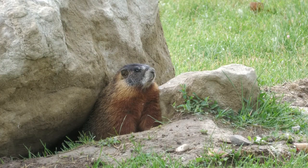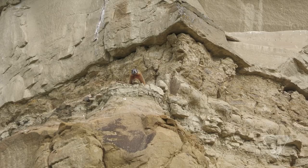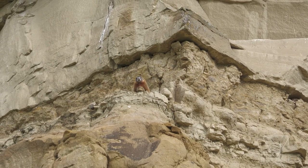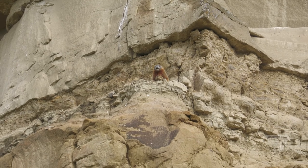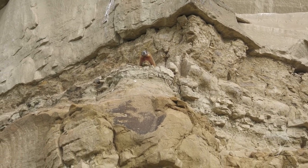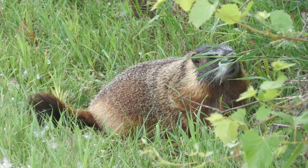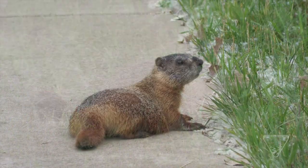Marmots like to make their homes under rocks and stumps like this one. They live in these underground homes, or burrows, with their families. This marmot is acting as a lookout. He's watching for danger and will make a loud whistle if he sees a predator — this whistle warns them that it's time to hide. Marmots like to eat grasses, flowers, and seeds that they find in the mixed grass prairie.